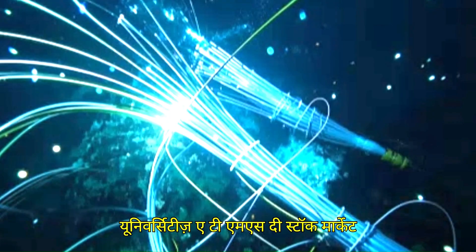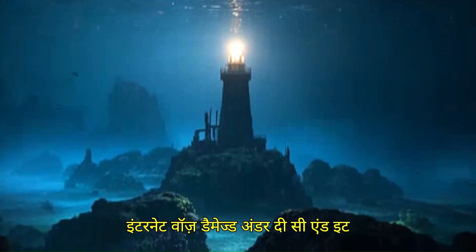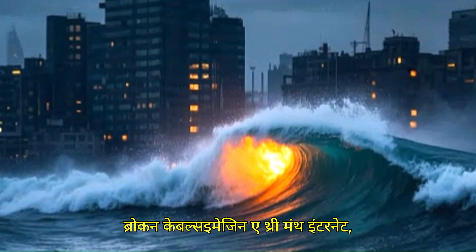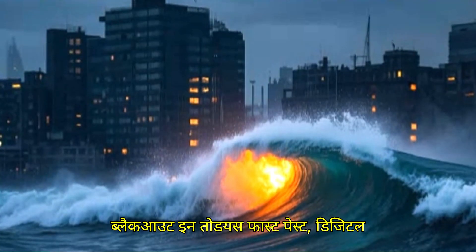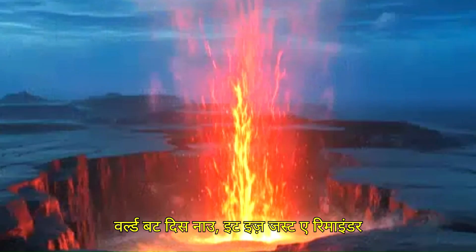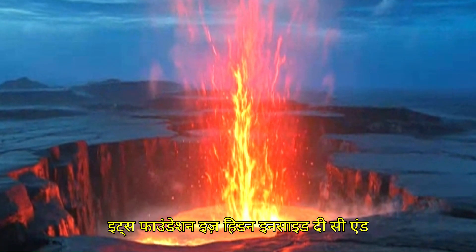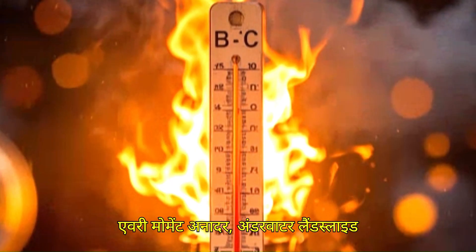Banks, universities, ATMs, the stock market — everything stopped. Billion-dollar deals got frozen. This was the first such moment when a large part of the internet was damaged under the sea, and it took almost three months to restore those broken cables. Imagine a three-month internet blackout in today's fast-paced digital world. The digital world we live in has its foundation hidden inside the sea, and every moment another underwater landslide, seismic encounter, or tectonic shift can shake our entire system.